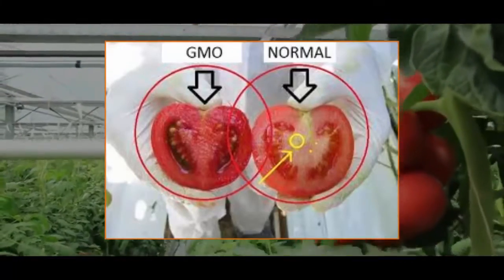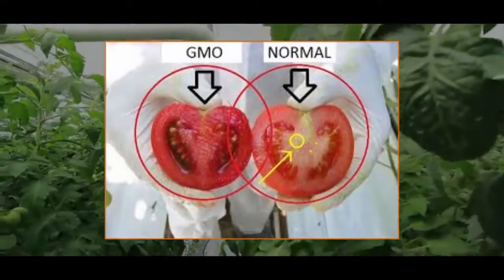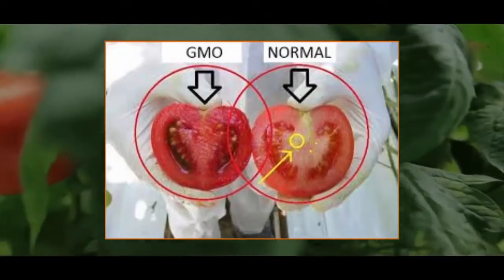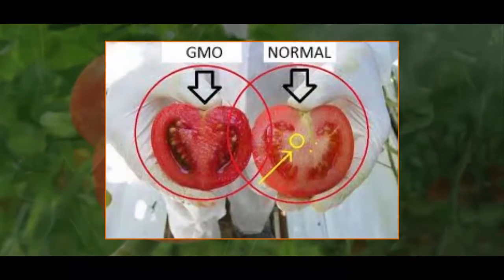How safe are GMOs? First, you should know that there are two very different viewpoints when it comes to the health and safety of genetically engineered food: industry leaders and scientists who support GMOs, and those who believe GMOs are harmful.